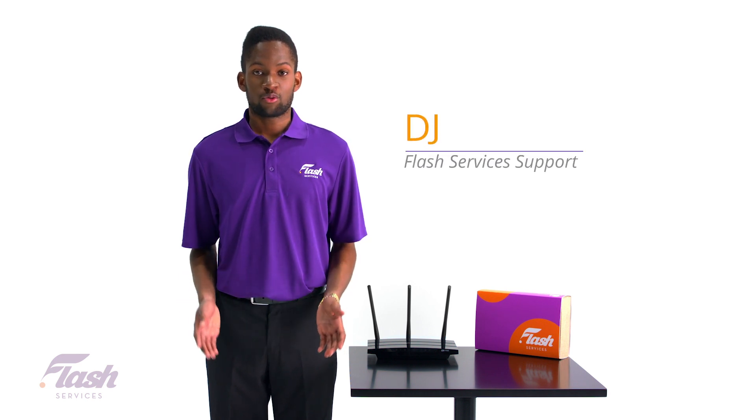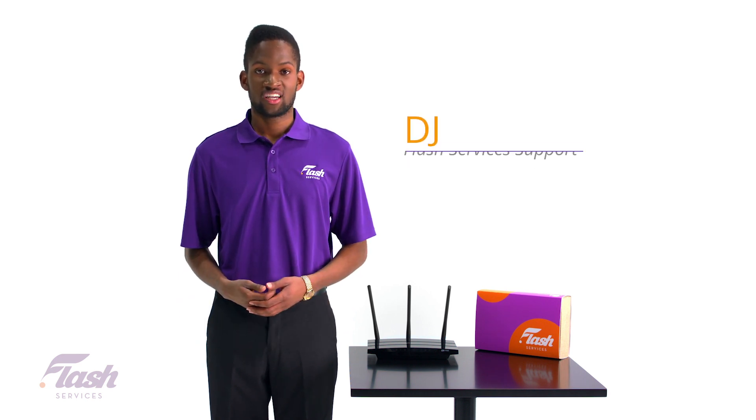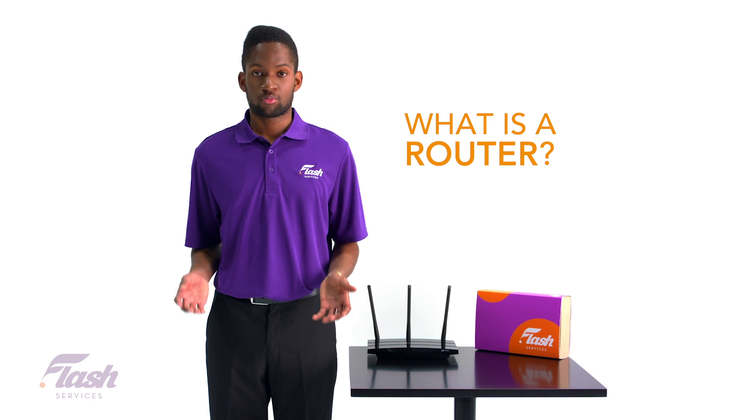Hey there! My name is DJ from your Flash Services support team. I'm here to talk about what a router is and its purpose.